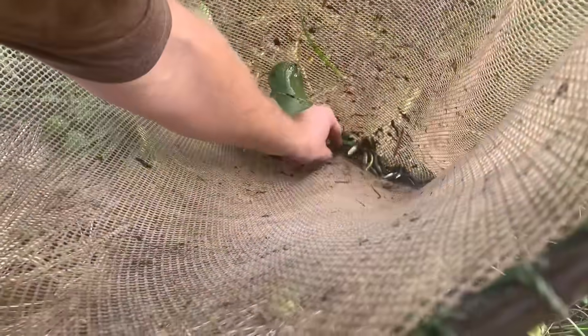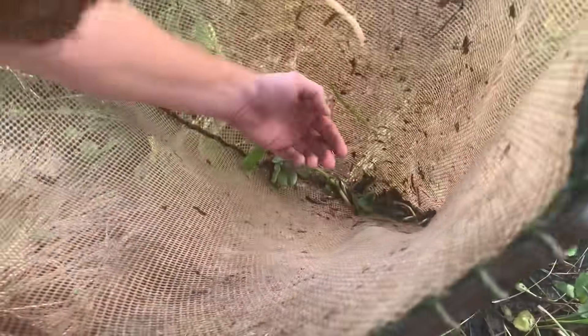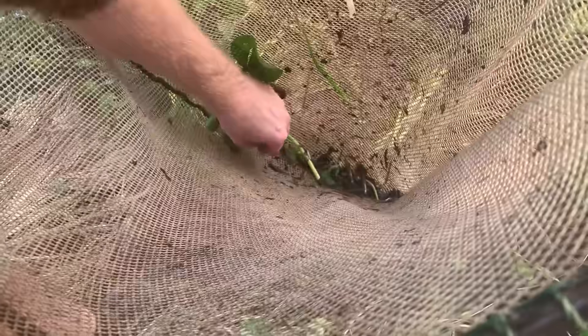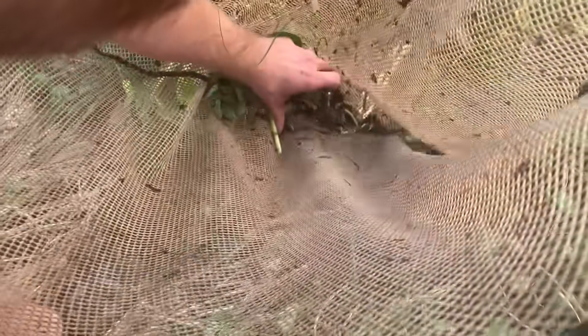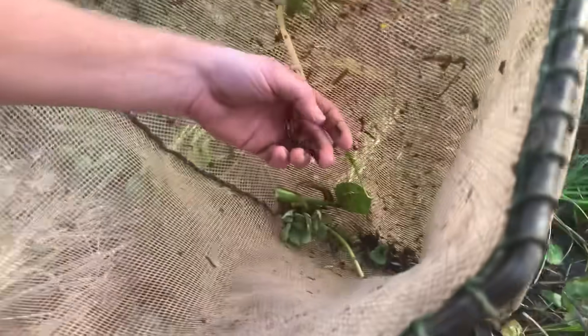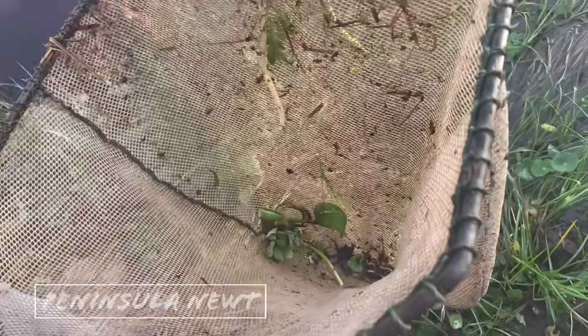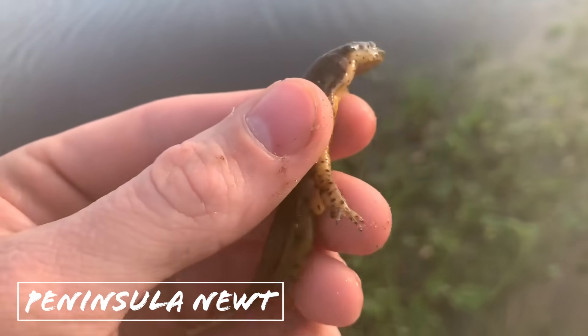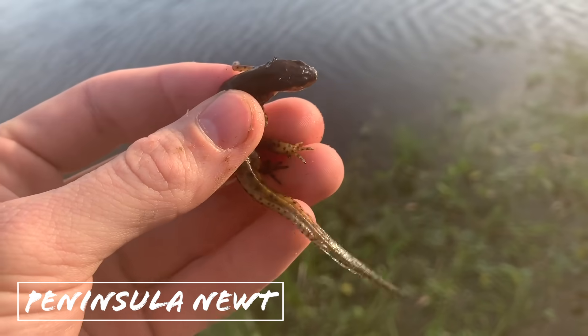That was a newt — we got one up, and it's a newt! I've seen them before but I'm always stoked to see another one. There you go. I'm trying to make sure there's no catfish in here first. There's all sorts of stuff in there — yes, there's the newt. Nice, oh there's the newt — it's a male. Very nice, peninsula newt. I'll photograph him, actually — that's pretty cool.